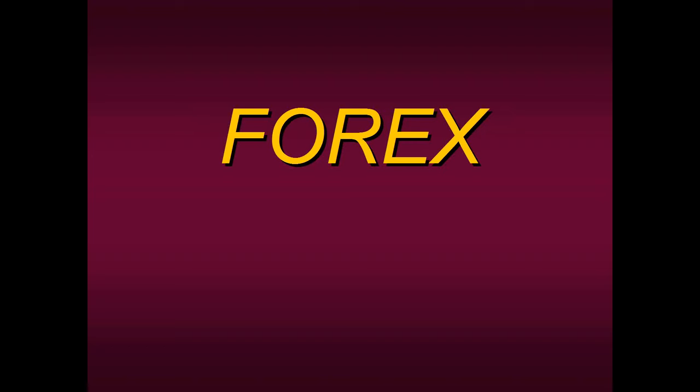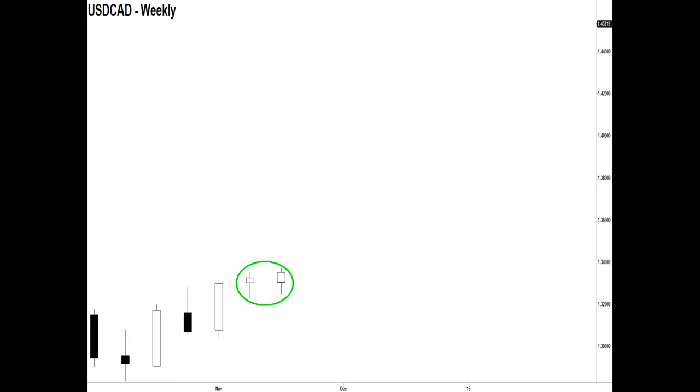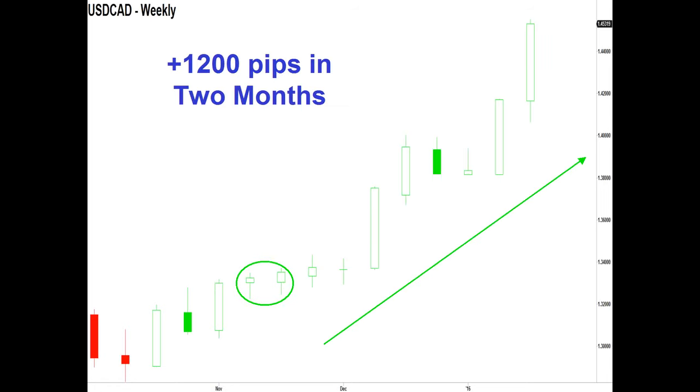Now let's look over in the forex markets because it does not matter which market or what time frame we're looking at — these techniques will work with anything. Here's a weekly chart of the Canadian dollar. What do we have here? We have a bull-bull pattern. The market is telling us it wants to go higher. We apply the PETD and those two bars are colored green, so on a weekly time frame this is a very bullish indication. In the next two months the Canadian dollar rose 1,200 pips — that's roughly $12,000–$13,000 per forex contract.